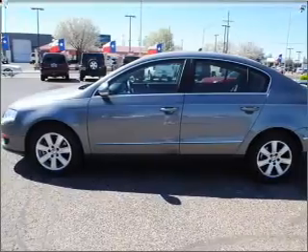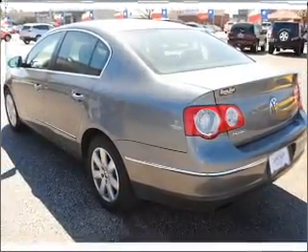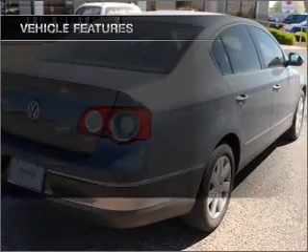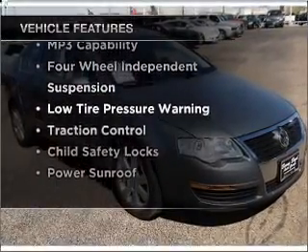With an efficient four-cylinder engine connected to a smooth shifting automatic transmission, premium wheels give a more luxurious look. There's nothing like a sunroof on a nice day. Plus, enjoy these notable features that are included in this vehicle. Call today to schedule a test drive.